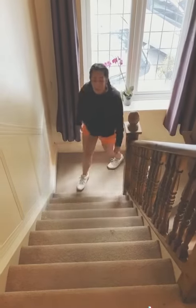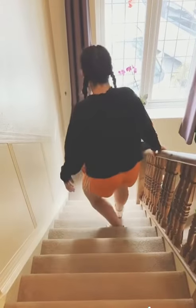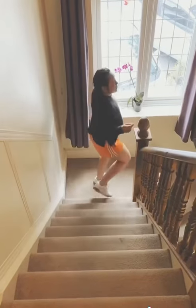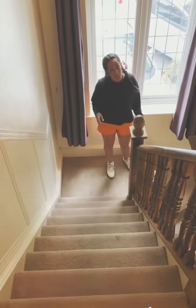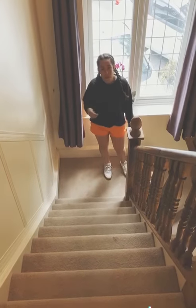If you get the equivalent of 645 steps, that is Big Ben. If you get the equivalent of 52,080 — quite a slight difference — that is the equivalent of Mount Everest.